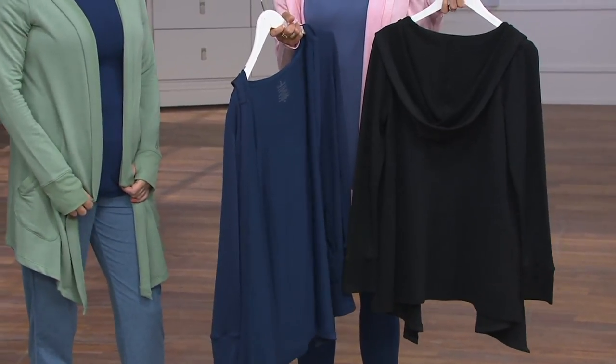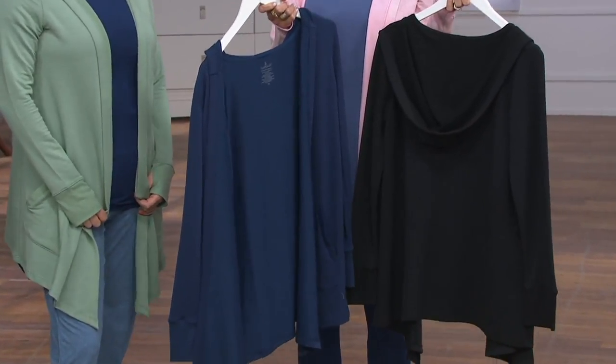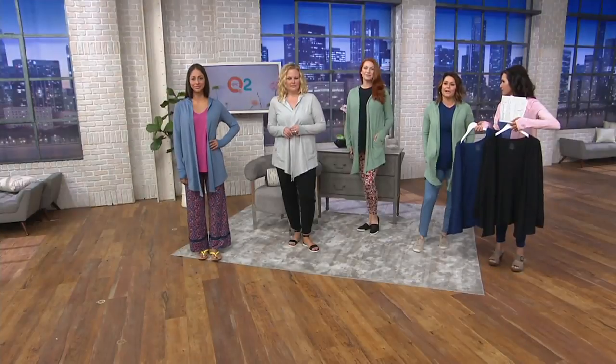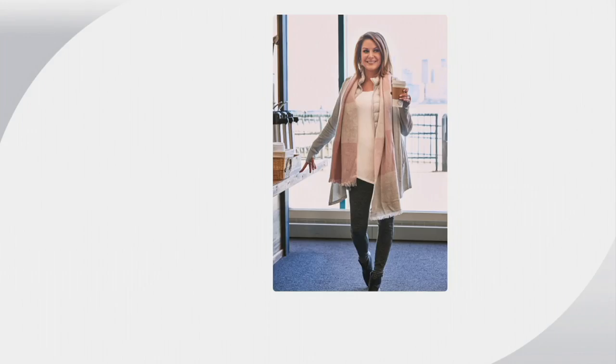This is one of those that you will reach for again and again. I have a couple of cardigans like that that I always reach for — I wear them probably every day. Cuddle Duds is really how we live our real lives. This is really, really how we all dress every day — real life. So basically, this is your wear now, wear later piece.